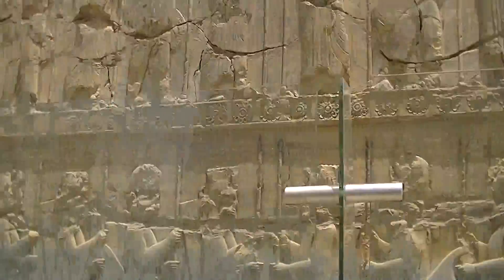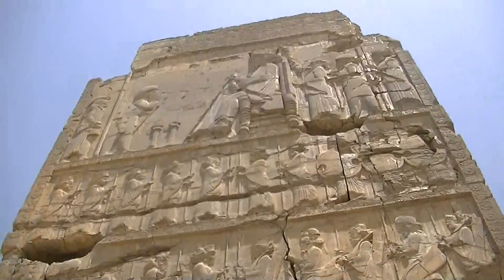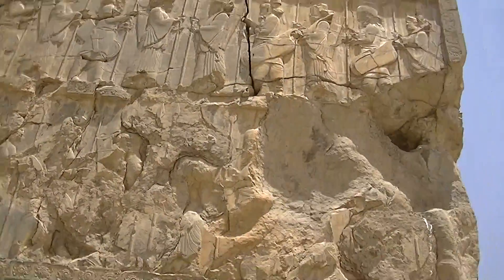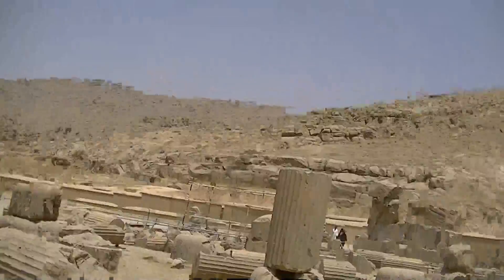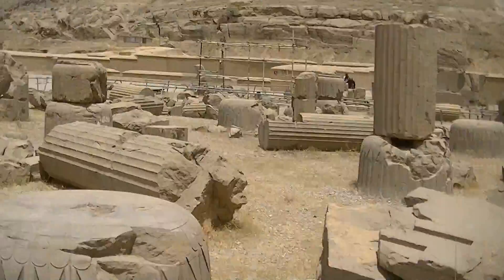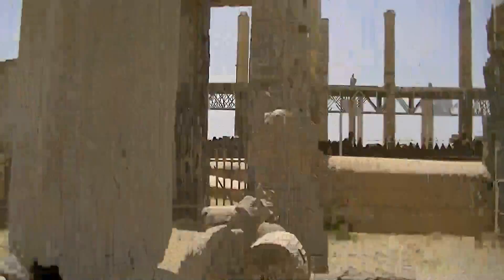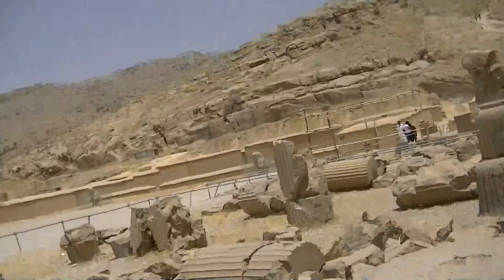There are some more carved reliefs of what used to go on back then - there's the king up there, and there's someone coming to meet him. Some more things that used to go on. Some more pillars and another gate - it's a whole massive complex, literally.